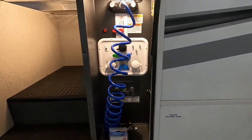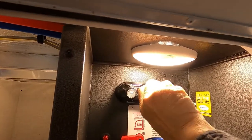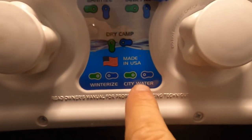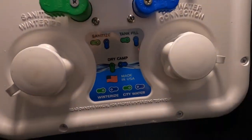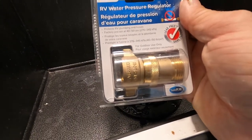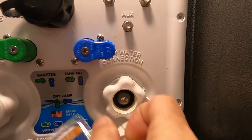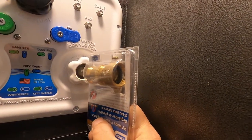Now let's hook up water at the docking station. At campsites we use the city water connection. There are diagrams and two knobs: city water green to the left, blue to the right. Grab your water pressure regulator — it reduces water pressure to 40–50 PSI, protecting the lines in the unit. Hook up your water pressure regulator and hose, but don't turn the hose on yet.